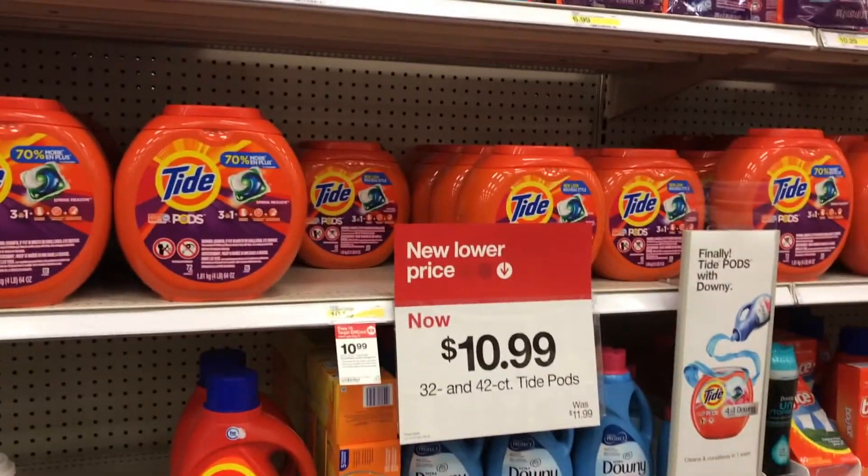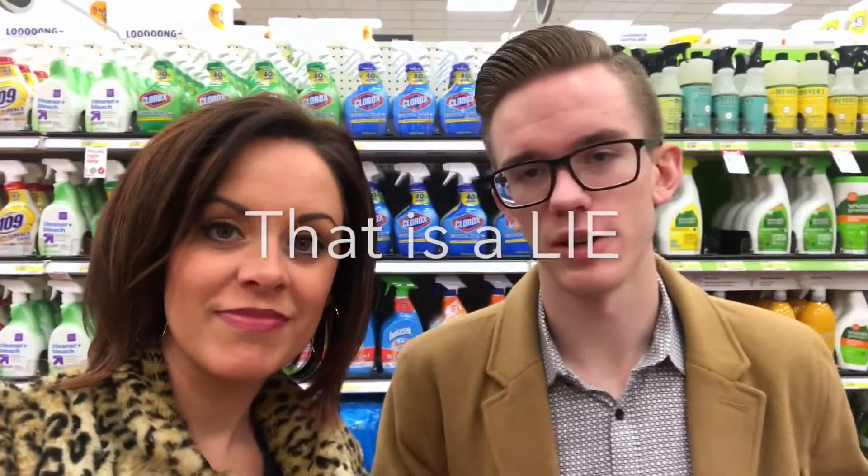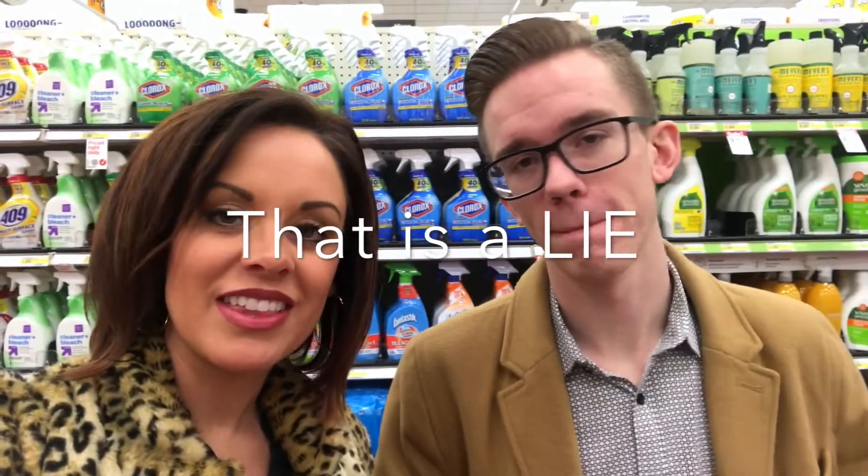So we're here in the detergent section and we're having a Tide Pod conversation. Caden says he read online that they're discontinuing the Tide Pod. But I read online that that's actually a hoax — they are not discontinuing it. It's probably their number one moneymaker, so they're not going to discontinue it no matter how many people find it yummy.